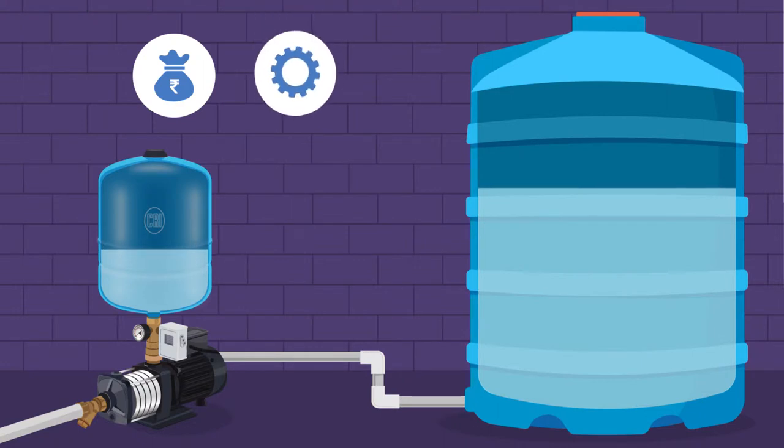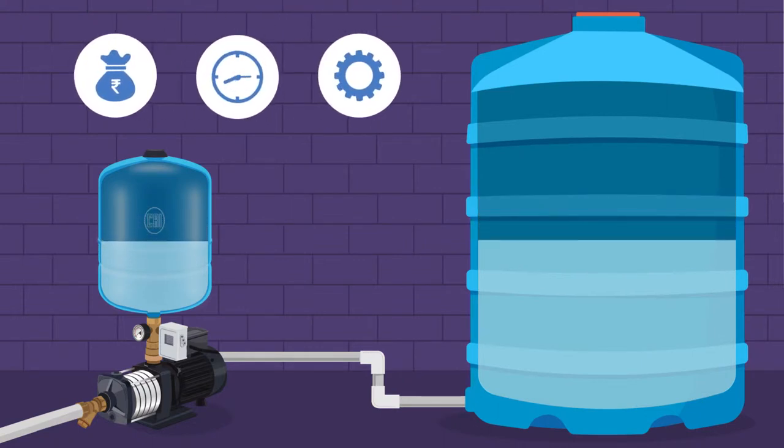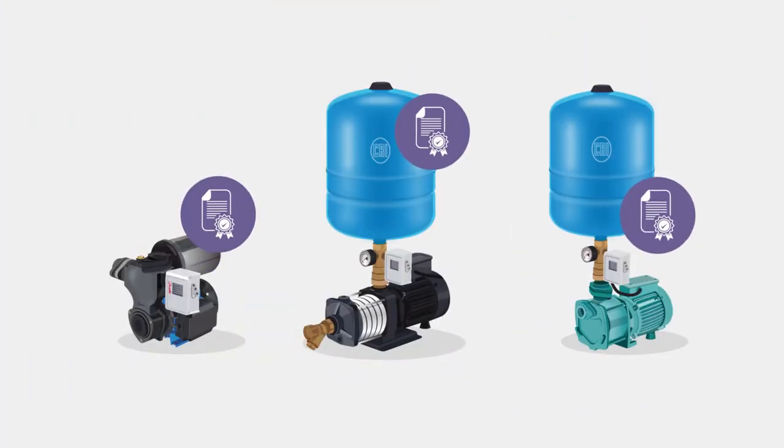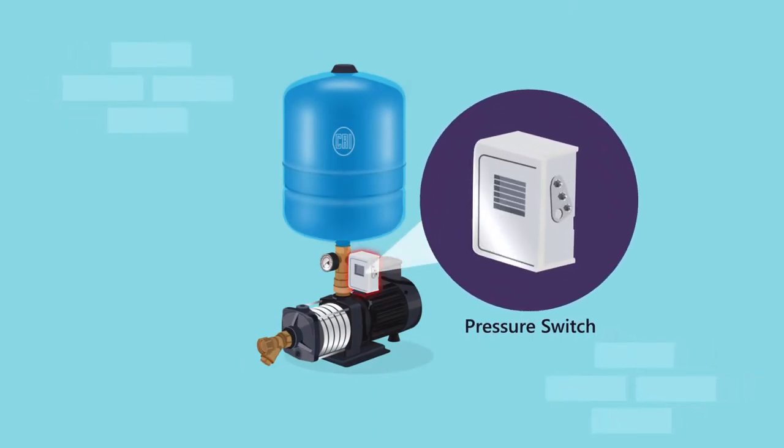High operating efficiency with operating cost efficiency and uninterrupted water supply. Factory tested system and supplied as a package. Control of pumps by specially designed pressure switch, and it occupies very less space due to its sturdy and compact design.